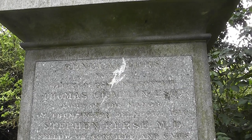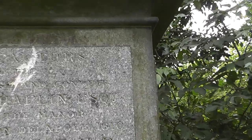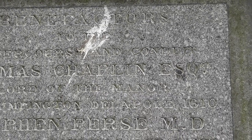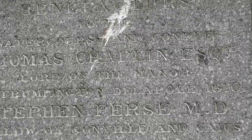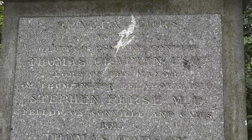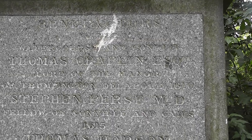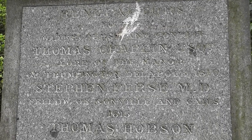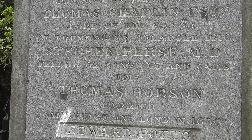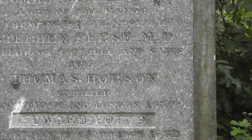Thomas Chaplin, Esquire — Lord of the Manor of Trumpington, 1610. Stephen Purse, MD — Fellow of Gonville and Caius, 1615. Thomas Hobson, Carrier — Cambridge and London, 1630.